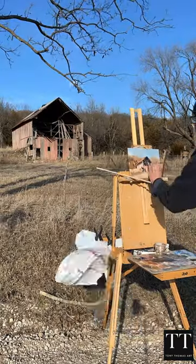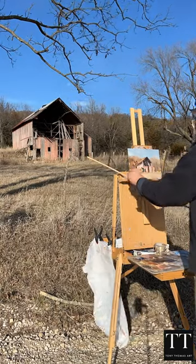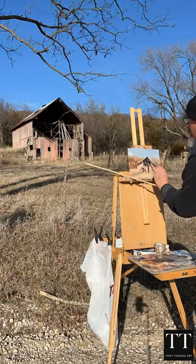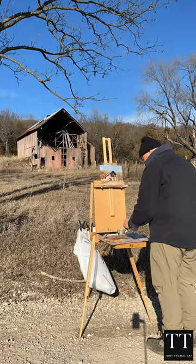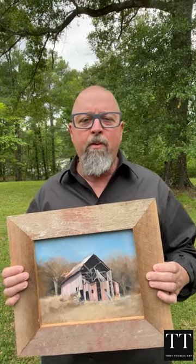I had no idea about the exciting history. Despite the passing years and the weathering of storms and seasons, this barn remains steadfast and unyielding. It's almost as if it has a stubbornness of its own, refusing to give up and fall like so many others have.